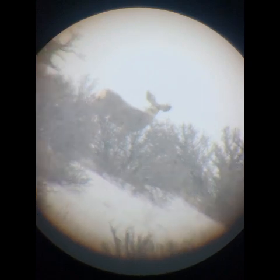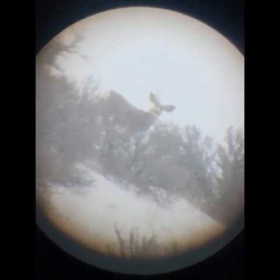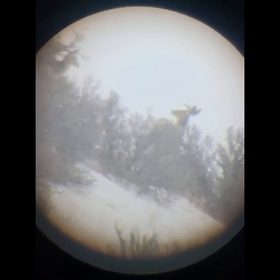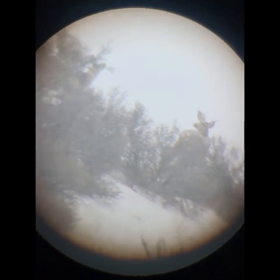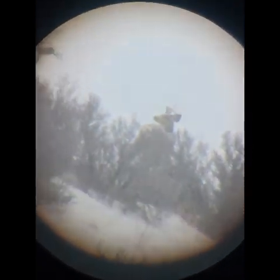You look hard enough, you'll find them. I'm trying to get this camera to focus, but with the snow coming down it makes it kind of hard to get it to focus through the spotting scope.